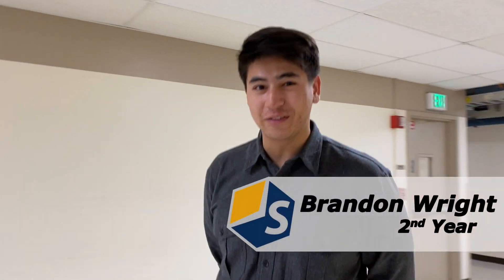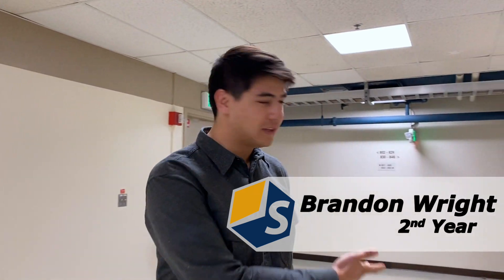Hello, welcome to the Sarpong Lab. My name is Brandon. I'm a second year in the group, and let me show you a little bit around the lab.